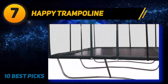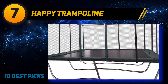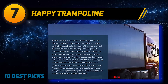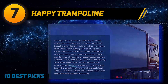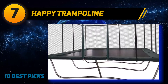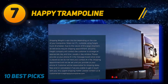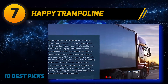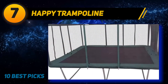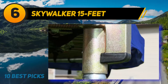The USA-made, double-matted jumping mat is built to last 20 to 30 years and withstand extreme weather. The safety net surrounds the entire trampoline and features a patented Stay-Put enclosure made from industry-standard high-grade polyester mesh. The net tie-down straps are kept to the outer side of the frame, maximizing the jumping surface.